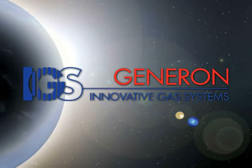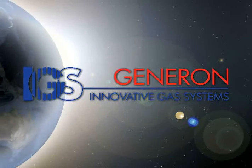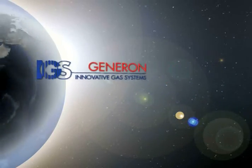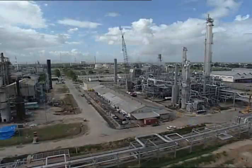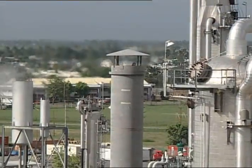Generon IGS, a division of Innovative Gas Systems, is a global technology company specializing in the development, design, manufacturing, and servicing of equipment for both process gas separation and purification technologies.